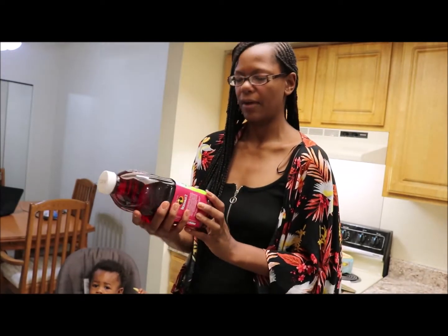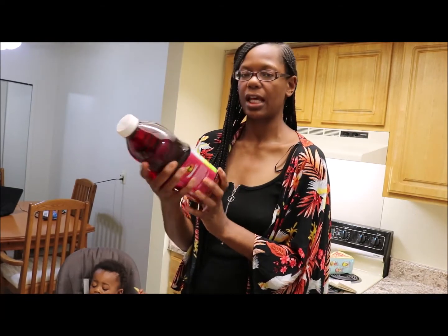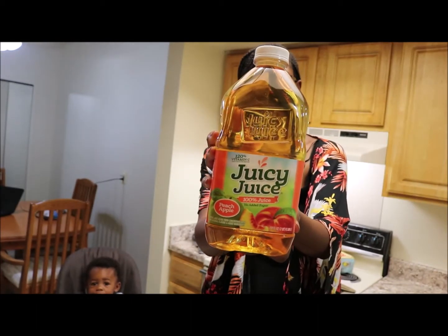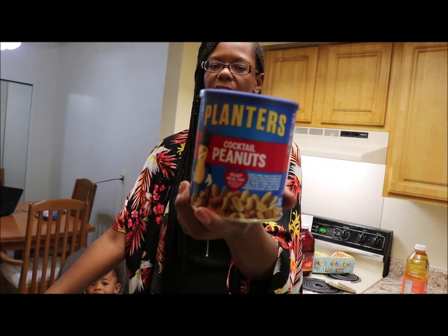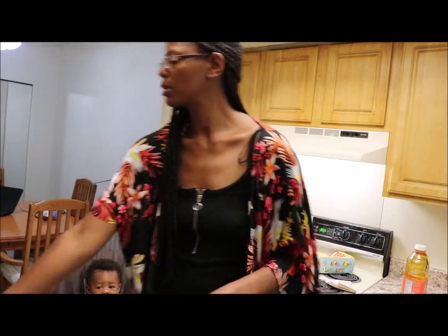First up I got some milk — this was actually on sale two for three dollars. I believe this is cherry; it has a hundred percent juice and there's no sugar added, and then also I have peach flavor. Then I got some Planters peanuts — Planters has the best peanuts in my opinion — and these are on sale two for six dollars.